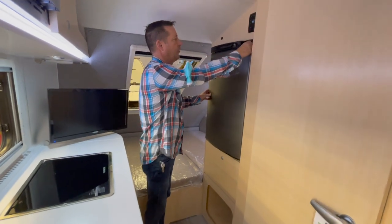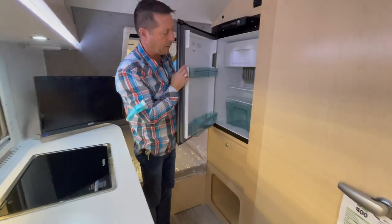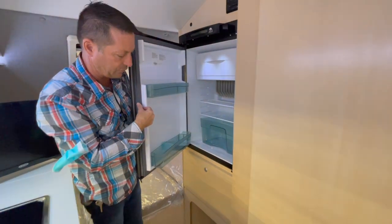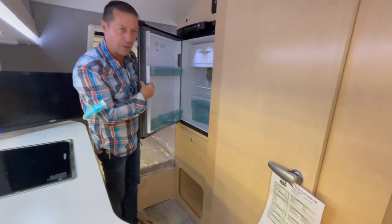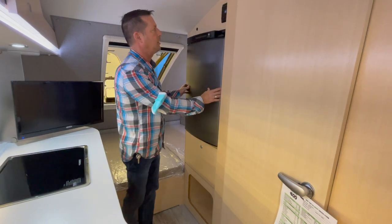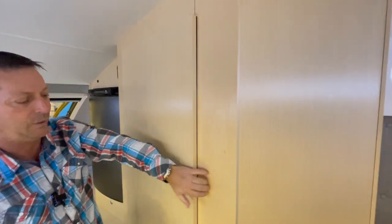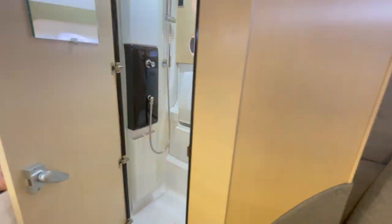Here's the refrigerator - this is Norcold, at a practical height. I just never understand putting fridges on the floor. This is a practical height. Small, but the finish is really nice - it just feels really high-end.